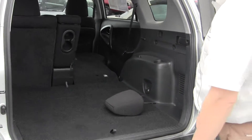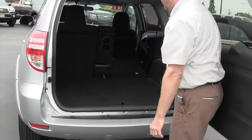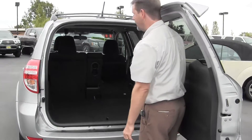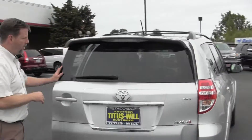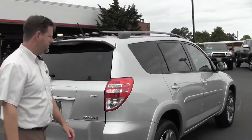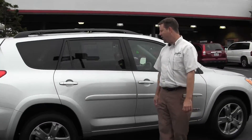You can drop both of them actually. You can throw this in here out of the way if you like. You can carry some people and also carry some stuff. So great car — again only 3,000 miles. Toyota RAV4 Sport V6, very nice car.